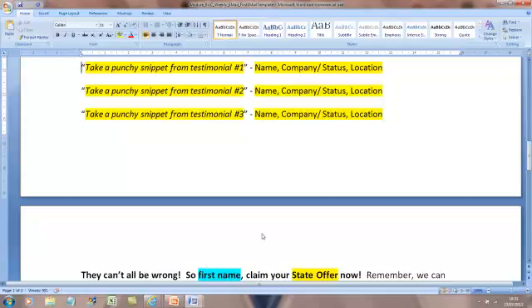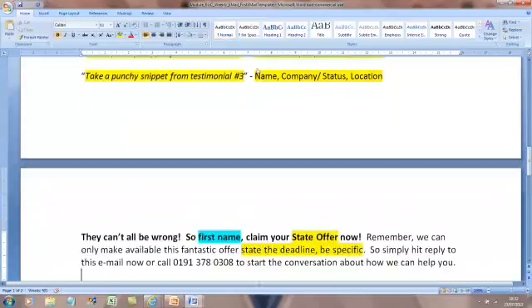General rules of testimonials: state the name, their company or status - company if it's a business, managing director at John Smith Limited, or homeowner if it's a domestic service - and then their location works quite well. That just makes them human. In an email, a picture of a person is probably going to disappear. What works much better is a video testimonial. You could take a sentence and then say 'John Smith, managing director of John Smith Limited, County Durham' then put in brackets 'see the video in full here'. That will work much, much better than pictures or other corny ways of doing it. A video of them talking passionately about your business works much, much better.